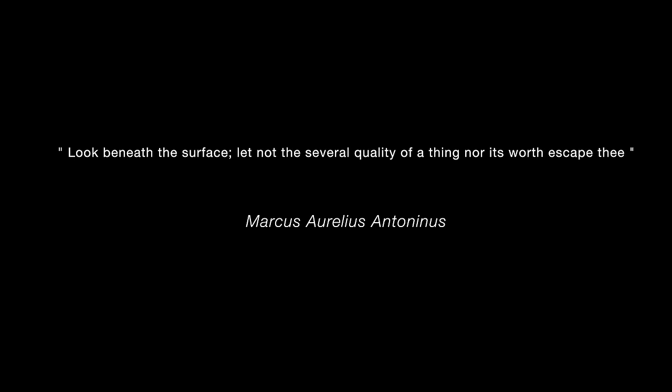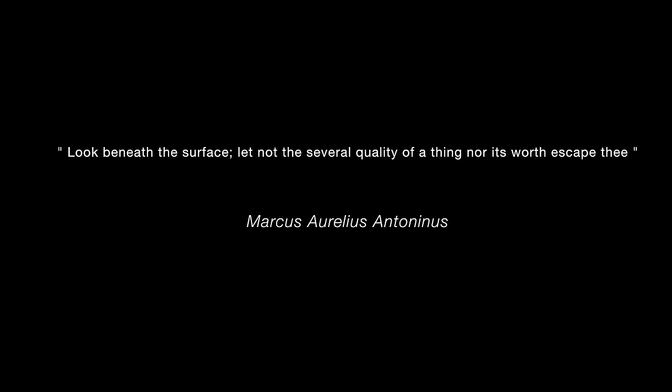Adopting the right approach is important, so there's work to be done today.